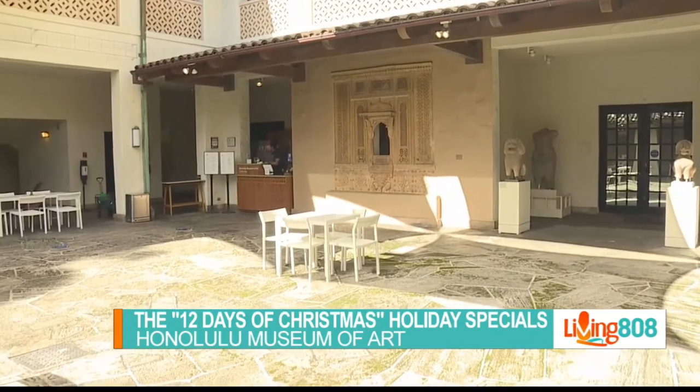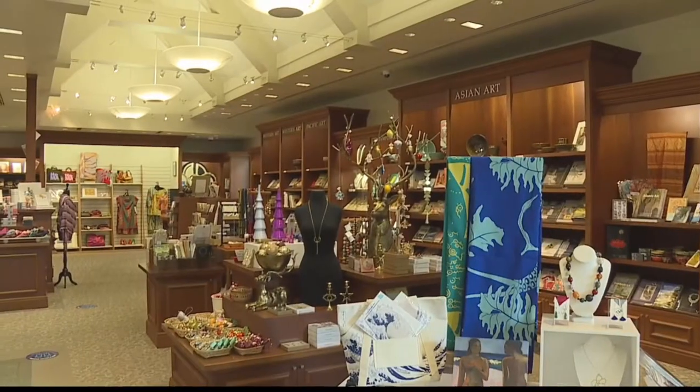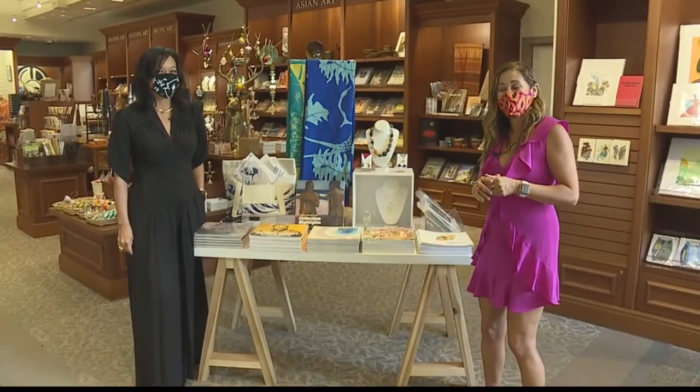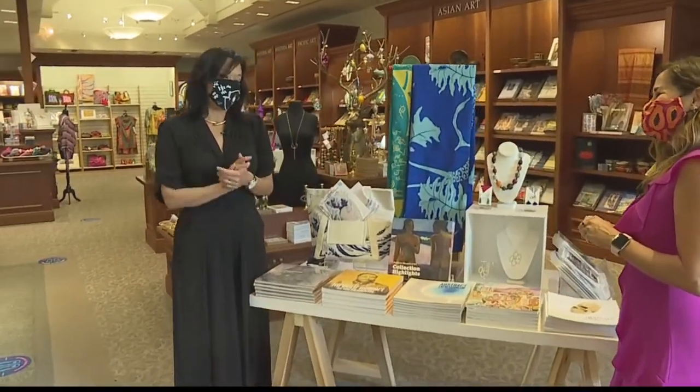It's the Countdown to Christmas on Living 808 and we're at a special place today. We're at the Honolulu Museum of Art where there are some amazing sales coming on in the retail shop and at the cafe. I'm here with Corey Mackey, the retail manager, to find out more. Thank you so much for having us out today. Well, thank you for supporting the arts today. We really appreciate it.